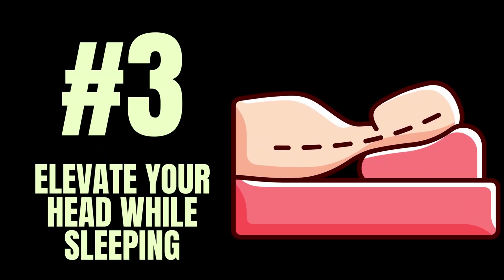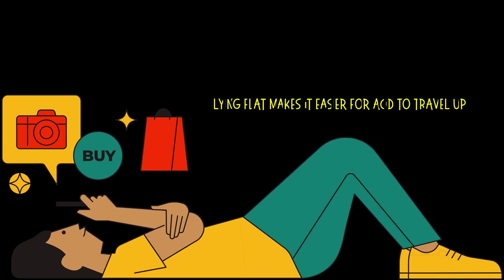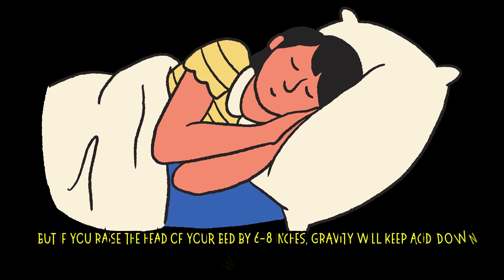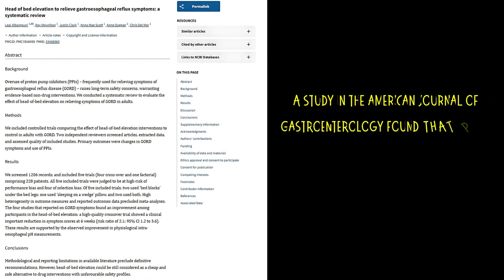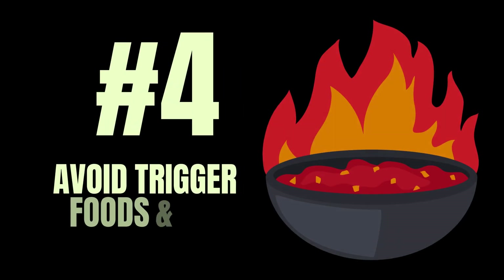Number three: elevate your head while sleeping. Lying flat makes it easier for acid to travel up. But if you raise the head of your bed by six to eight inches, gravity will keep acid down where it belongs. A study in the American Journal of Gastroenterology found that patients who elevated their beds had less nighttime acid exposure and better sleep quality.